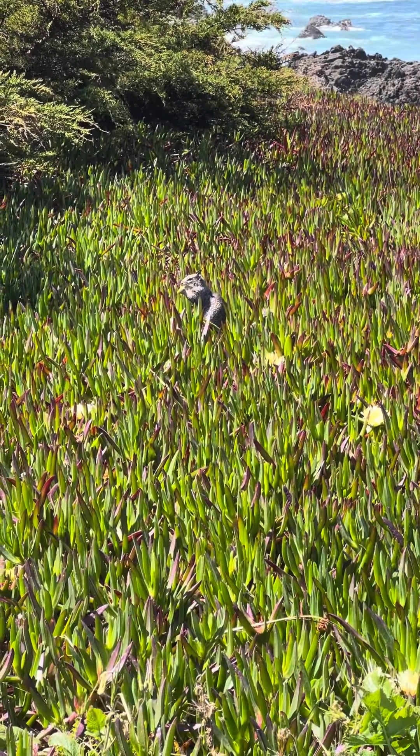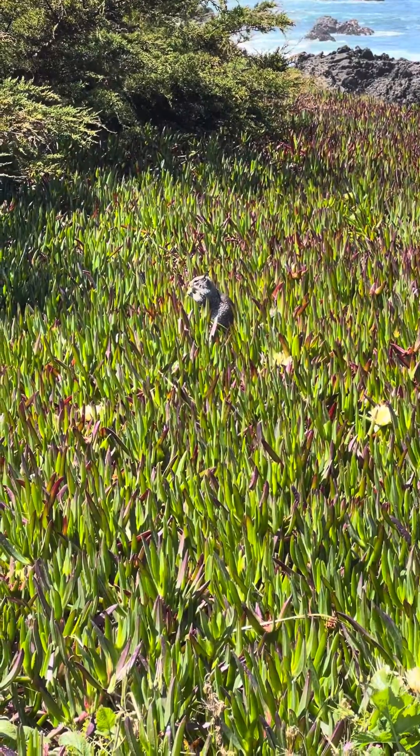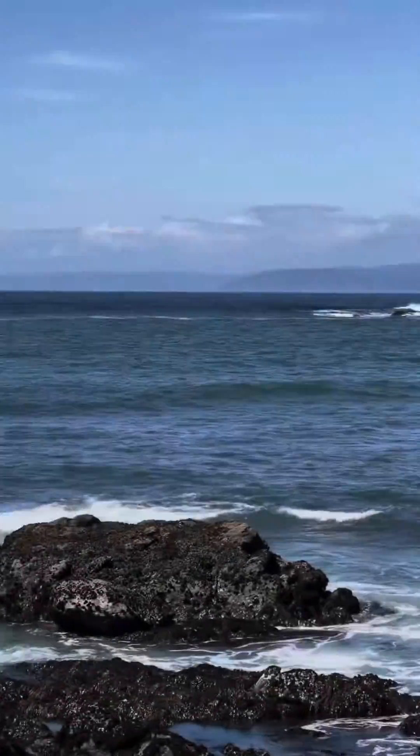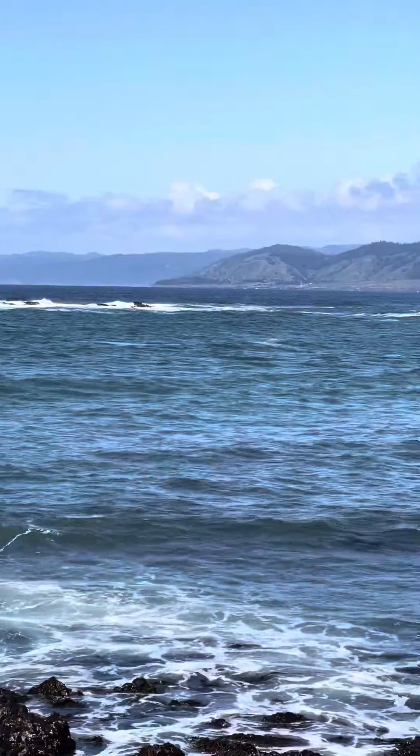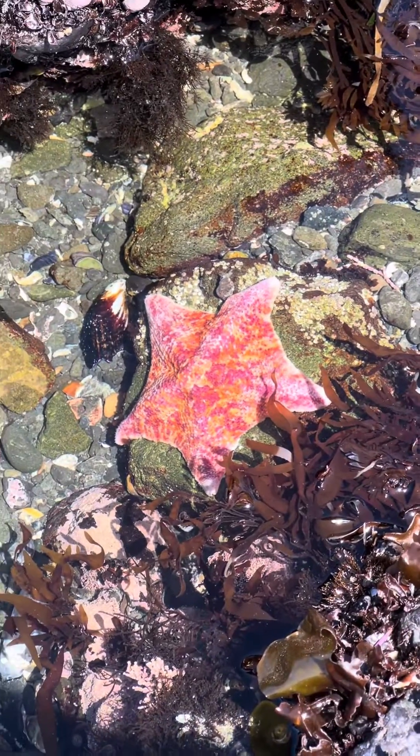Hey guys, today we're going to take another trip down to the Tidal Zone. One thing that really stands out as you look out over the ocean here is the beauty and also the strength and chaos that is the Tidal Zone.